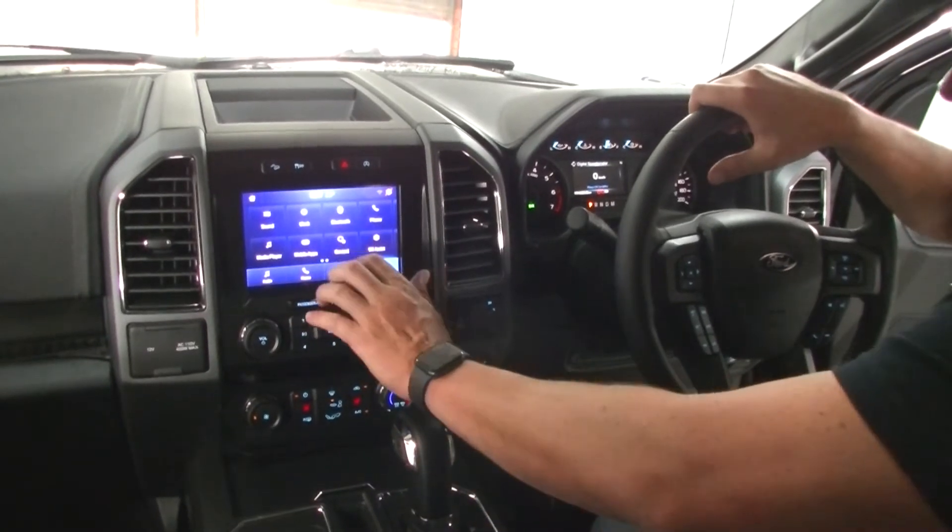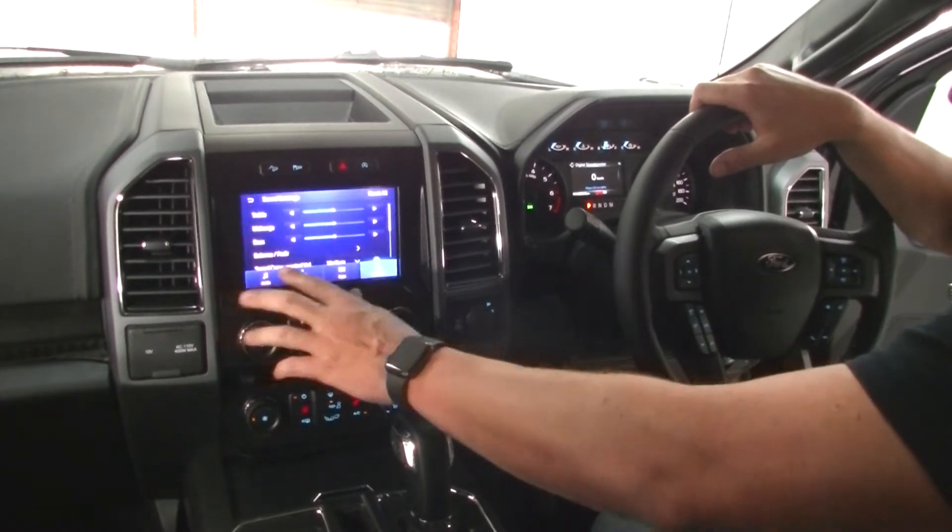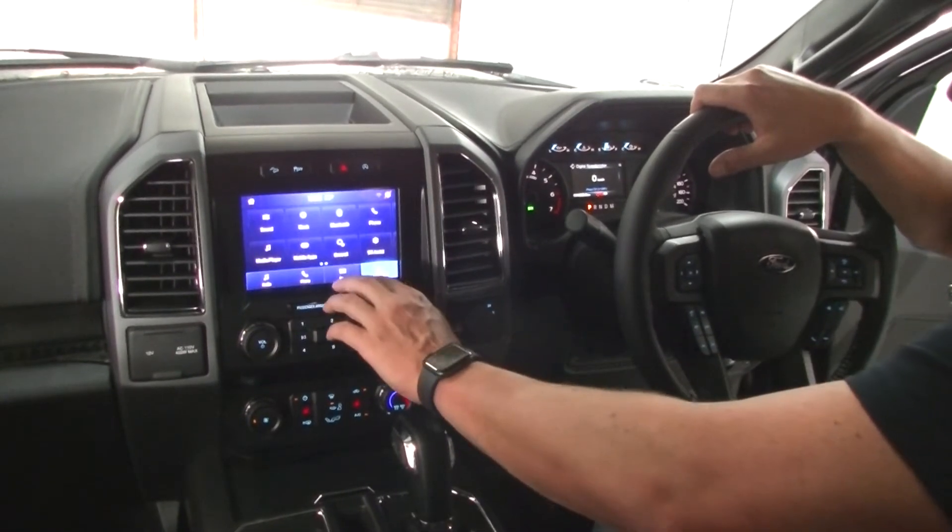Back through your settings, you've got your clock settings, your Bluetooth, and your sound system settings as well. You can turn up the bass, the variants, and all that sort of stuff, as well as the balance.